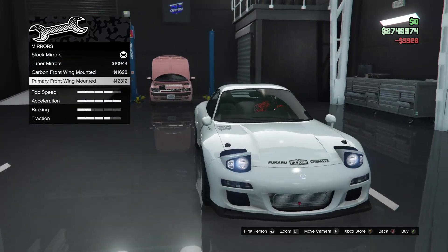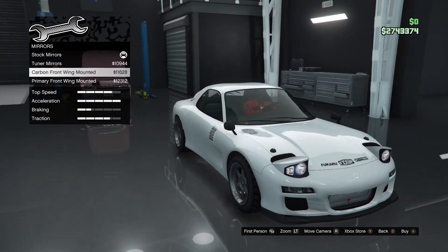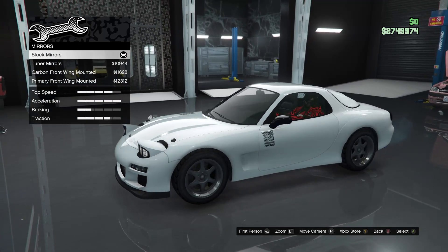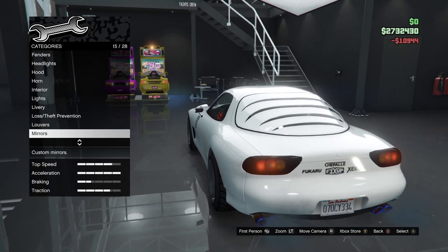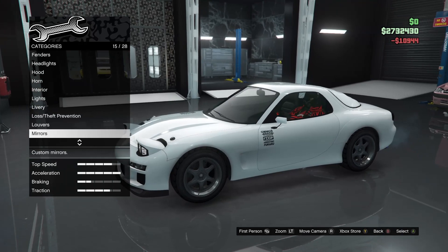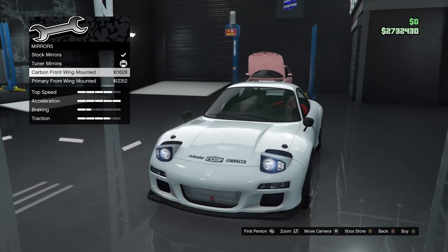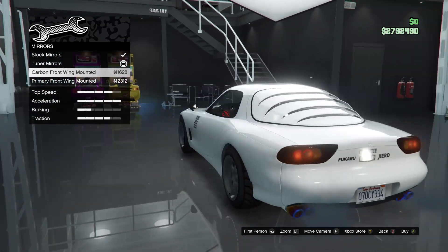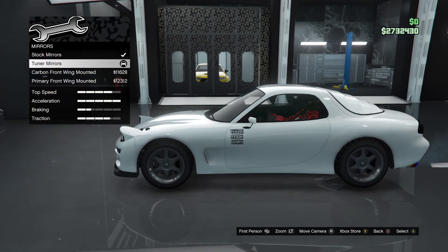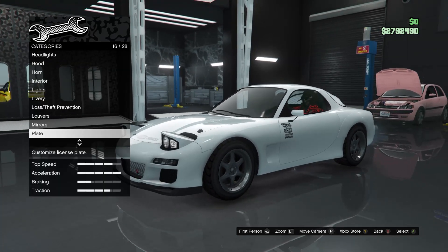Mirrors — the mirrors are way far out at the front. I think we'll do the tuna wheel mirrors. Actually, I don't like how the mirrors sit all the way at the front there. We'll just leave them like that for now.